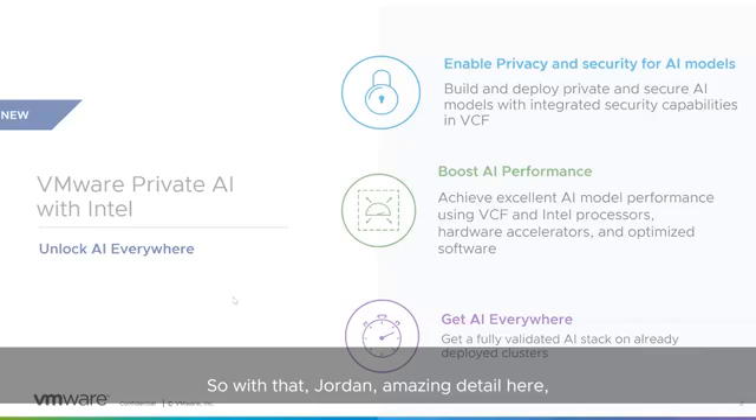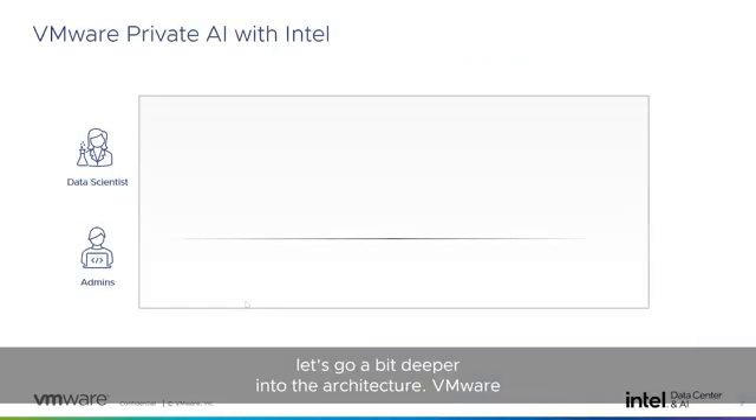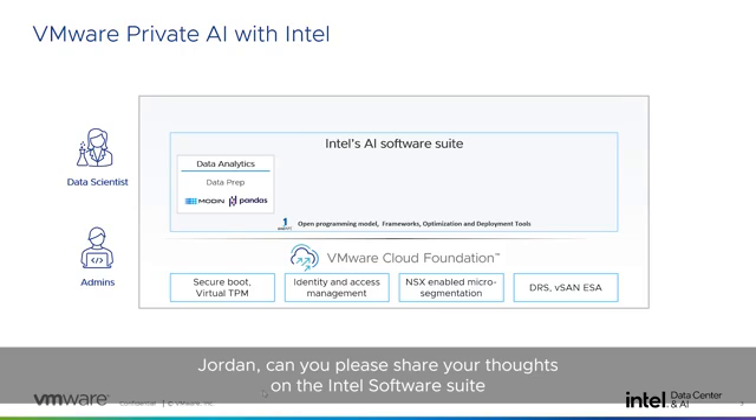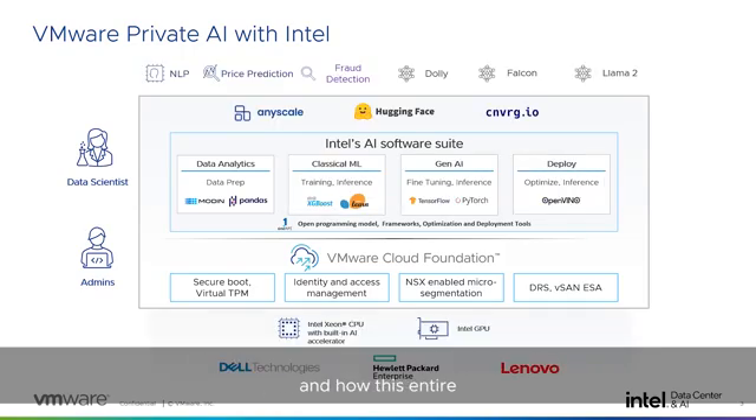VMware Private AI starts with VCF as the multi-cloud infrastructure layer, on top of which customers get all the capabilities of vSphere, vSAN, and NSX — this entire stack is validated with our OEM ecosystem partners. Jordan, can you share your thoughts on the Intel software suite and how this partnership brings value for customers? The Intel Xeon Scalable Processor and the data center Max GPU are critical for delivering efficient performance, and equally critical is the software stack, which automates hardware optimizations and provides recipes to apply the latest AI techniques to speed up training and model latency.